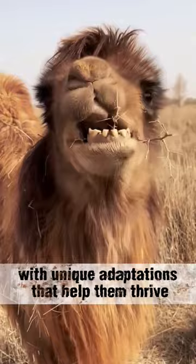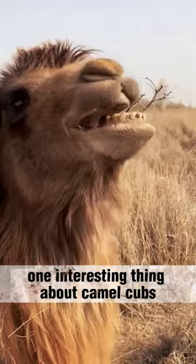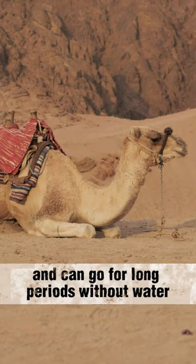Camel Cubs, also known as calves, are fascinating creatures with unique adaptations that help them thrive in their harsh desert environments. One interesting thing about Camel Cubs is that they are born with a thick coat of hair that protects them from the sun and sandstorms. They also have a unique ability to close their nostrils to keep out sand and can go for long periods without water.